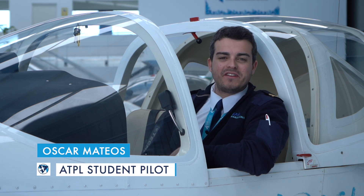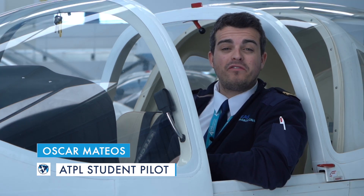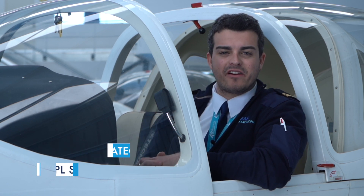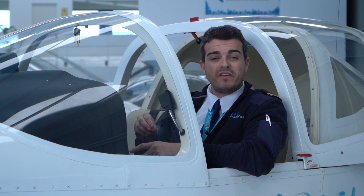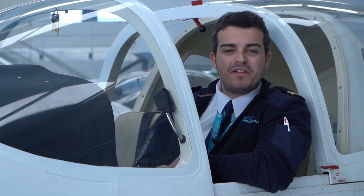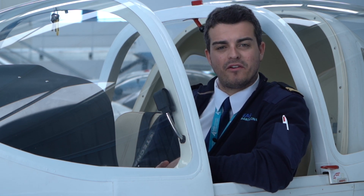Welcome again to this great series about becoming a professional pilot with the European Aviation School in Barcelona. In this video, we're going to check an early morning landing with one of these single-engine aircraft, the Tecnam P2002 JF. This is one of the aircraft you're going to be using during your ATPL training. Enjoy this video and remember, every week a new video about how to become a pilot with EAS Barcelona.